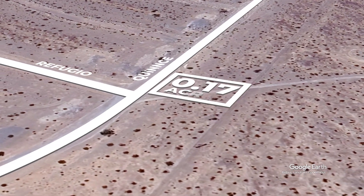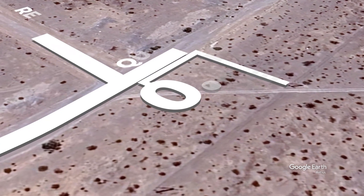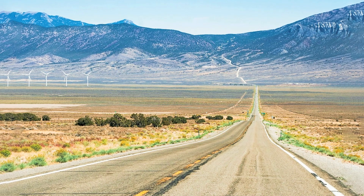You envision the lot's potential as an exceptional investment, a gem waiting to be polished into something truly remarkable. And with that thought, you make your decision, securing a piece of Pahrump's untamed beauty for yourself, knowing that its value will only appreciate with time.